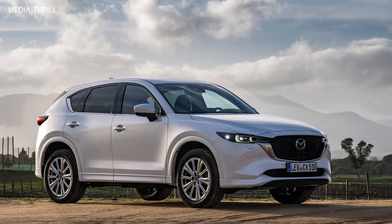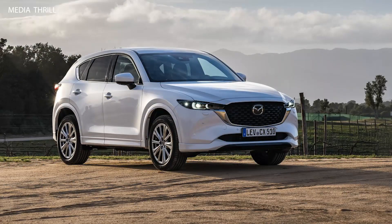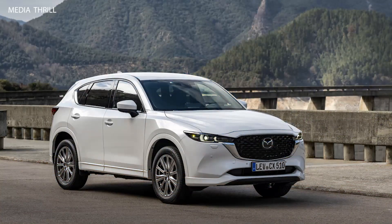Mazda equips the CX-5 with a suite of advanced safety features and driver assistance technologies, such as automatic emergency braking, adaptive cruise control, and lane-keeping assist.